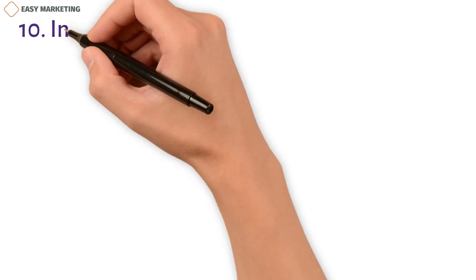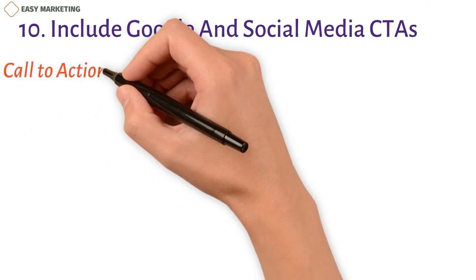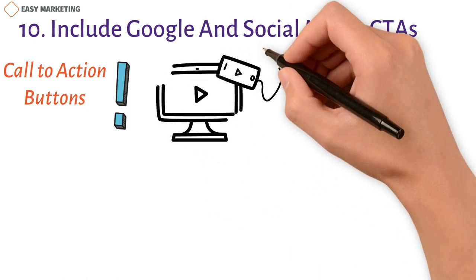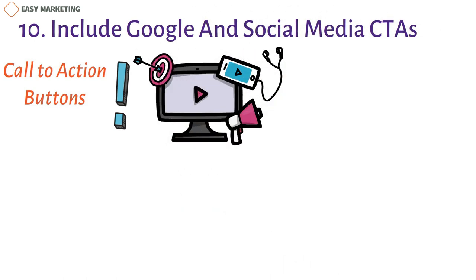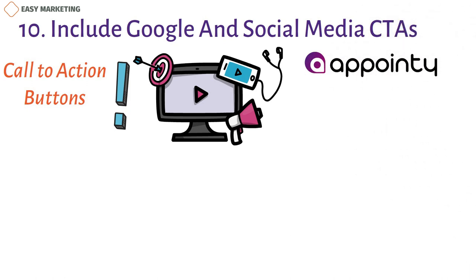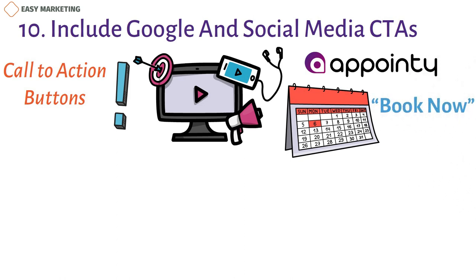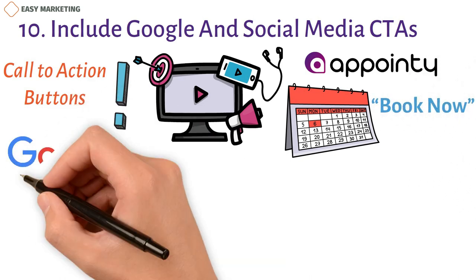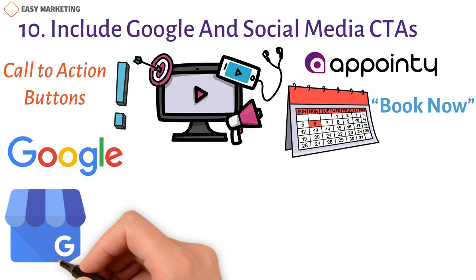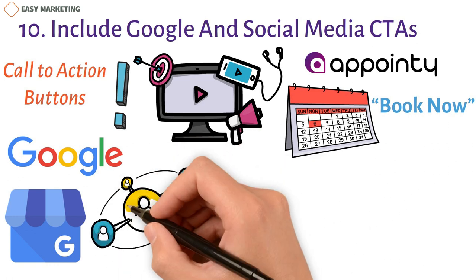10. Include Google and social media CTAs. Call to action buttons are important if you want visitors to your business and social media pages to convert and book your services. Partnering with a scheduling service like Appointee can help your clients book appointments directly on Instagram and Facebook with a Book Now button. Similarly, Reserve with Google will allow visitors to book your services directly from your Google business page. Appointee can help you make these integrations once you have an account.